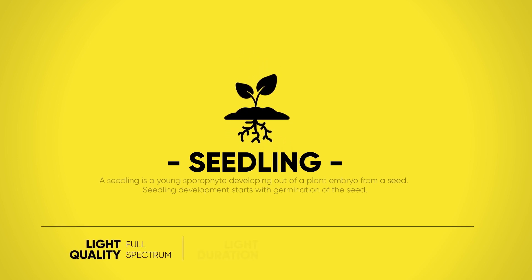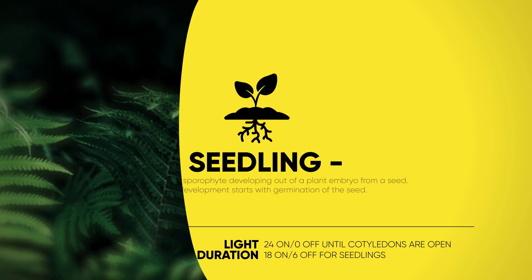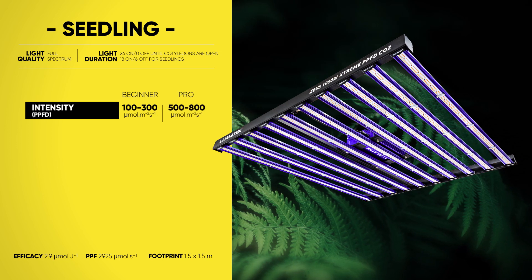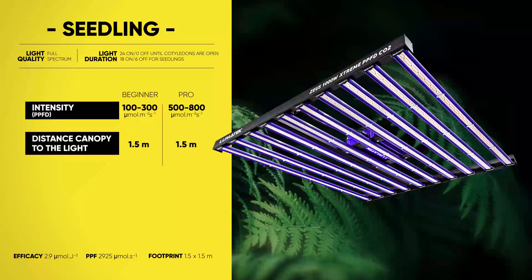From plant embryo to the joy of germination, this is where our exciting journey begins. Starting with seedling, here you can find — for both beginners and pros — how to make the most of your Lumatec fixture.